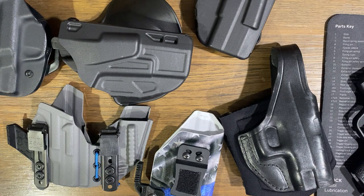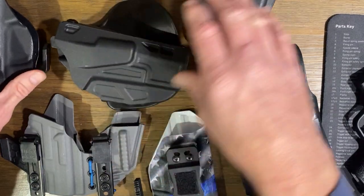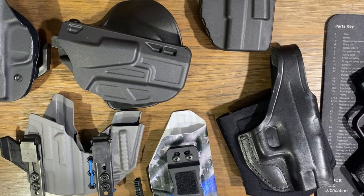Hey everybody, just a real quick video on some holsters that I have in my collection — not all of them, but the ones I use primarily. I'll go through each one and talk about the pros and cons, to give some insight if you're looking for holsters, because holster companies are popping up all over the place, and each one has its advantages and disadvantages.